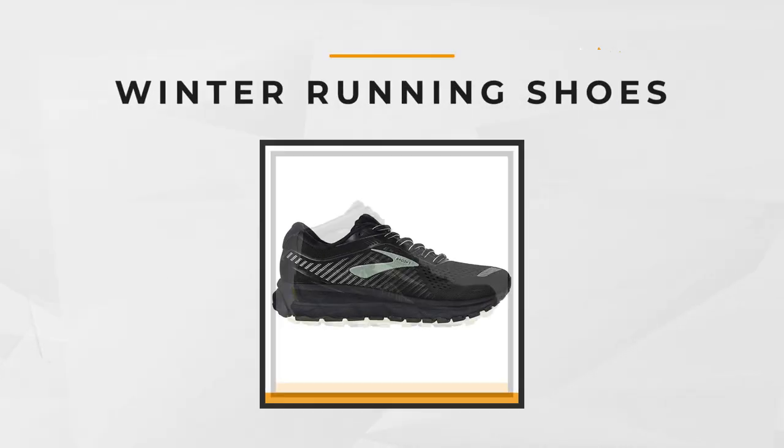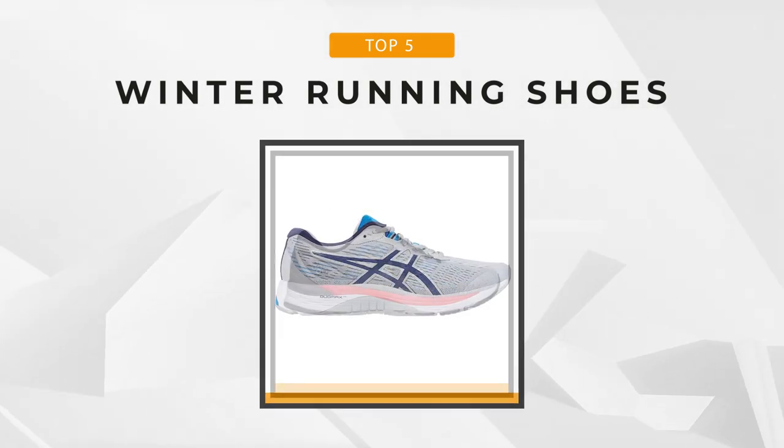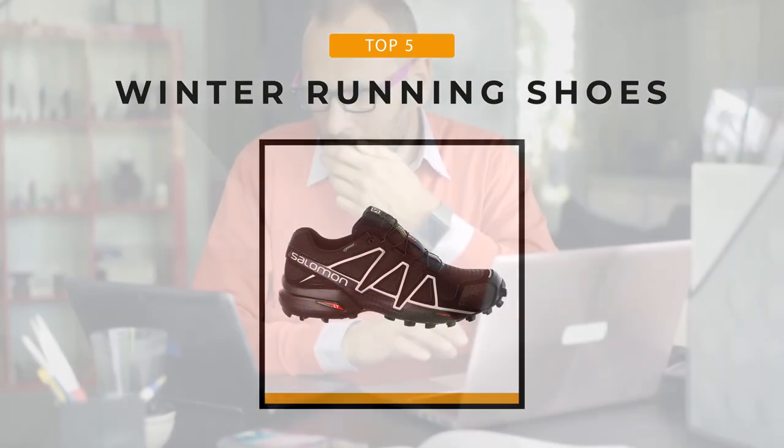Stay tuned as we bring you the top five winter running shoes that will suit you — whether you need the best of the best or the most affordable option, we'll relay all the best items for you. If you want to find the best prices and more information about the products mentioned in our video, you can check the links in the description below. Now let's start.